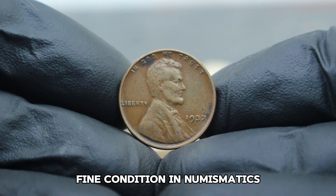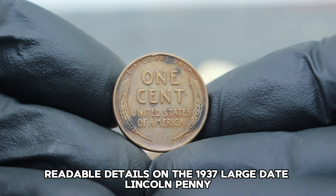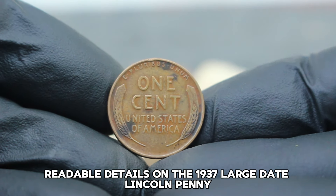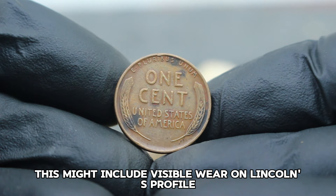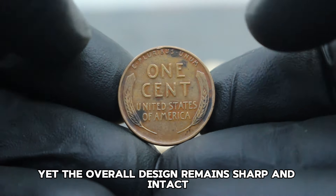Fine condition in numismatics means the coin shows wear consistent with circulation but retains clear, readable details. On the 1937 large date Lincoln penny, this might include visible wear on Lincoln's profile and the wheat stalks on the reverse, yet the overall design remains sharp and intact.